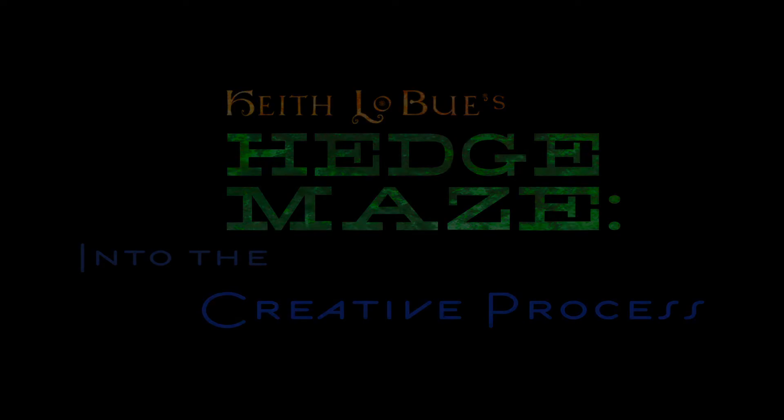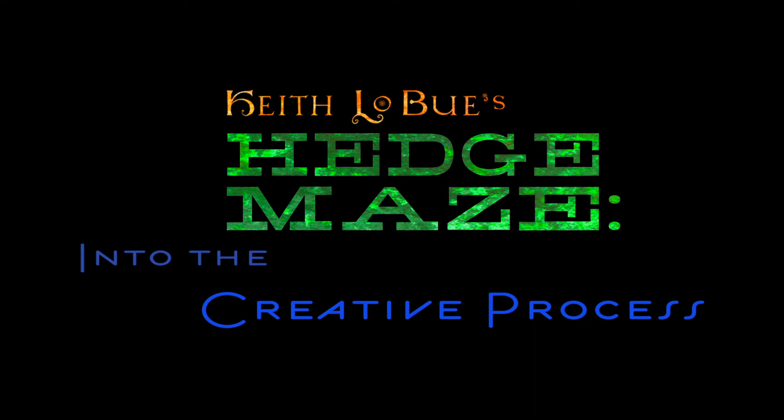We are here for the brand new workshop, Hedge Maze, into the creative process. This is going to be a different beast from all of my other workshops in that I am going to be running purely on intuition and just taking something from the ground up and working on it.